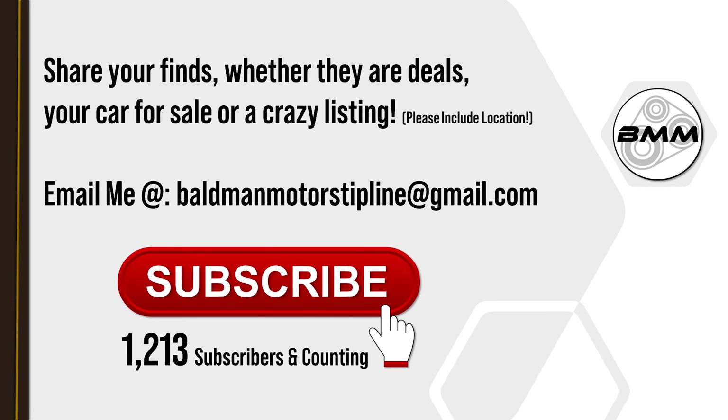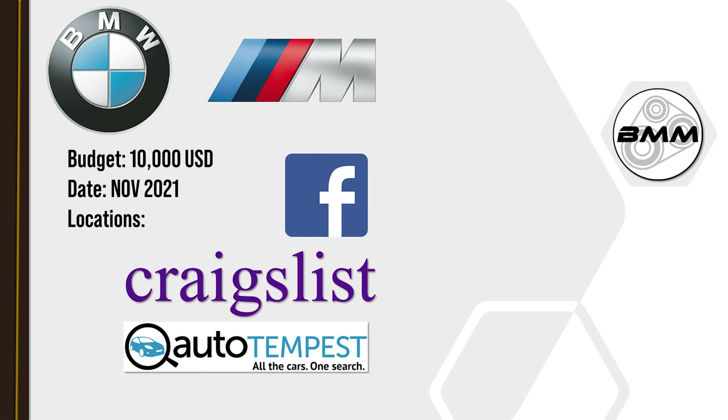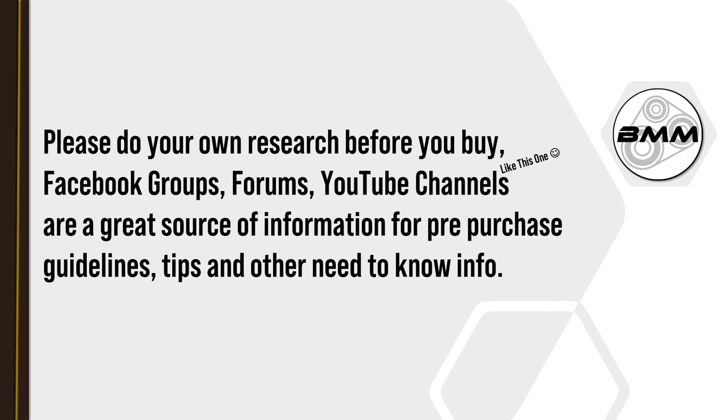Welcome back to another episode here at Bald Man Motors. Today's video I want to go over the BMW M cars that are for sale across the United States that are under ten thousand dollars. I do have a few exceptions. I'm looking at Craigslist and Facebook Marketplace - there is really not nearly as much offerings under ten thousand dollars when it comes to variations as it was in my AMG video.